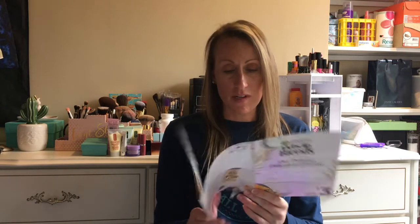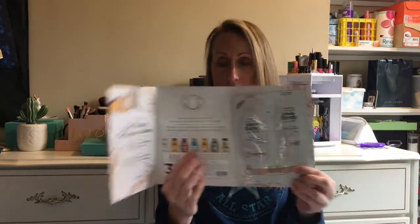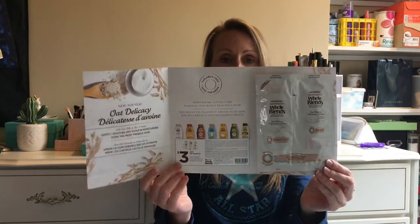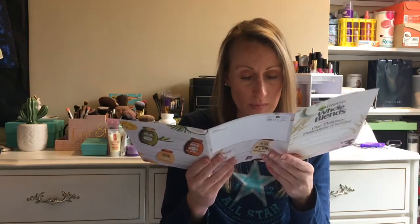First, it looks like samples from Garnier Whole Blends and a coupon. This is their new Gentle Shampoo Oat Formula — shampoo and conditioner — and also a $3 coupon, which is nice. I like when they send the coupon with the sample because if you enjoy it, you're getting a discount. It's $3 off when you purchase any two Whole Blends products.